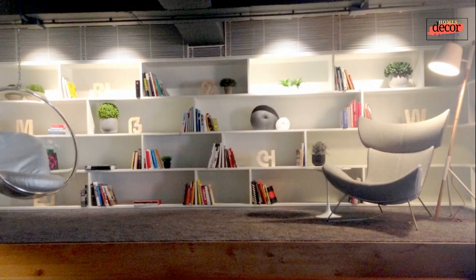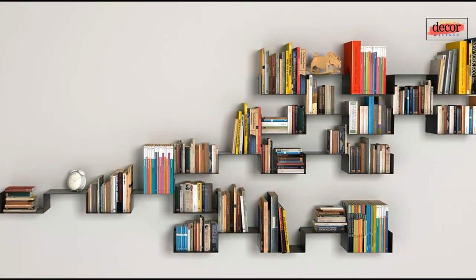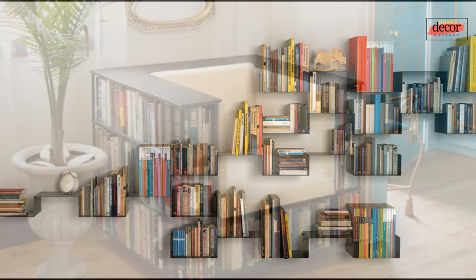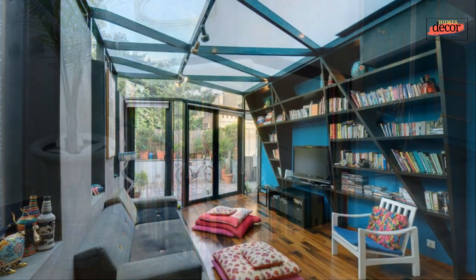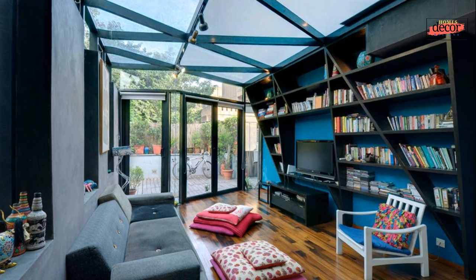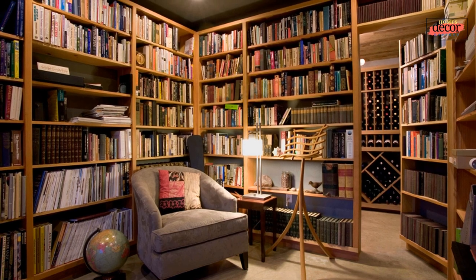Transforming your house into a captivating library is an endeavor that combines aesthetics, functionality, and personal expression. By following these home library design ideas, you'll create a haven that not only houses your literary treasures but also serves as a sanctuary for relaxation, inspiration, and intellectual growth. Join Homes Decor Designs on YouTube to unlock more exquisite home decor and design inspiration as we guide you on a journey to create spaces that inspire and delight.